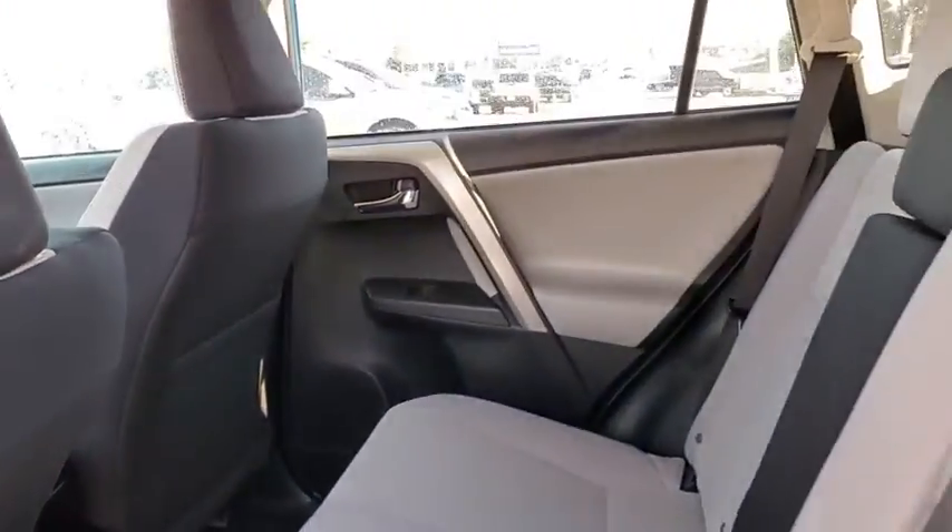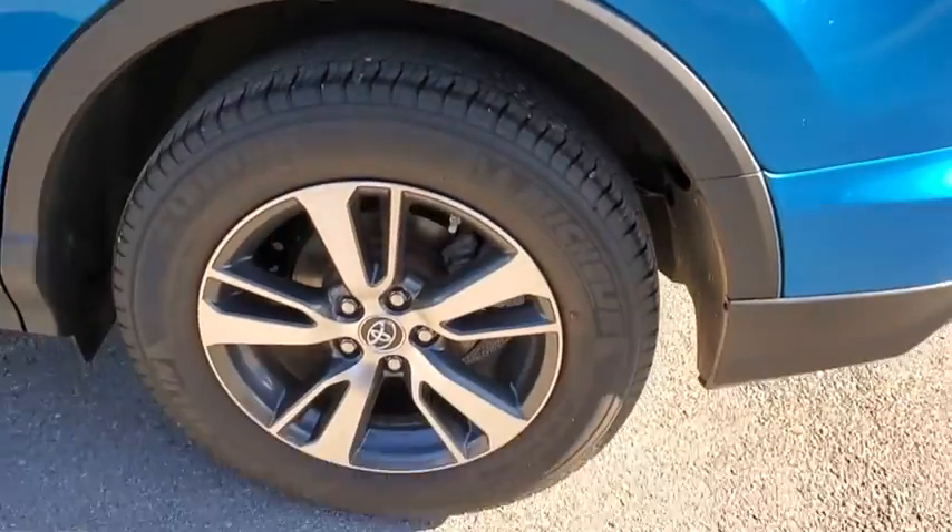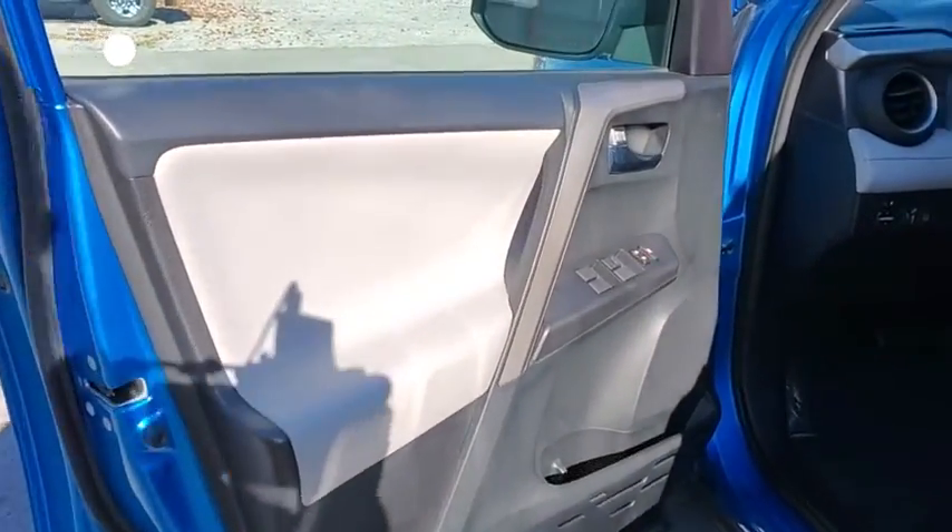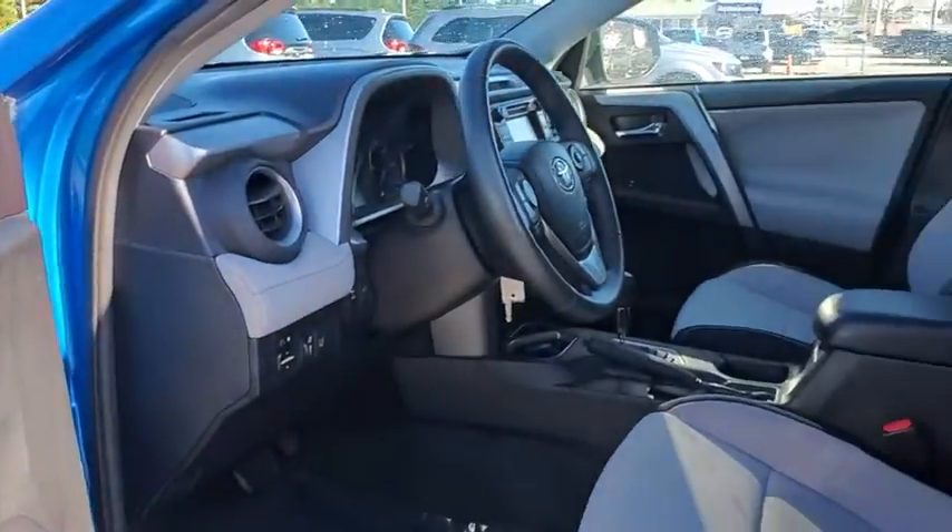Rear window defroster, trip computer, brake assist, overhead console, tachometer, panic alarm, remote keyless entry, power moonroof, rear window wiper.